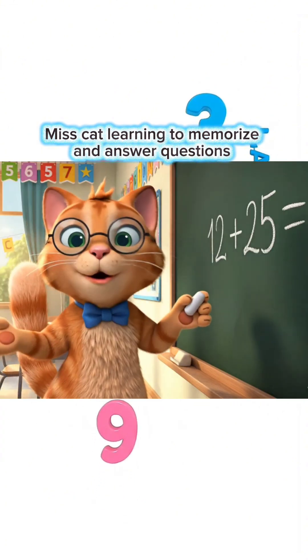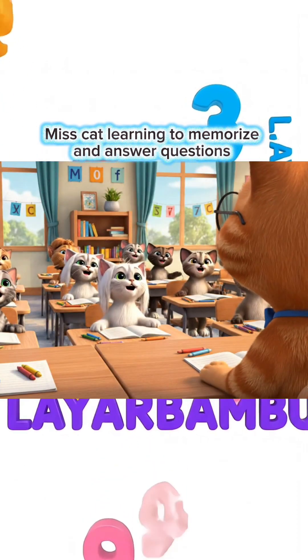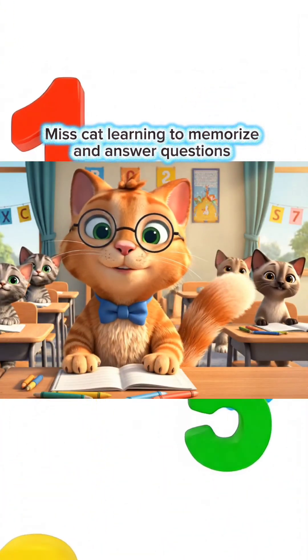12 plus 25 equals how much, children? 37, Miss Teacher! You're so smart! Come on, let's move to the next lesson!